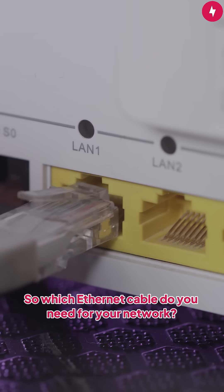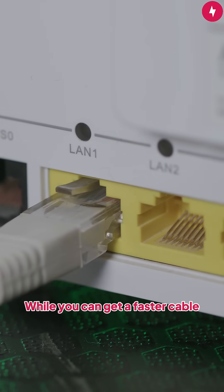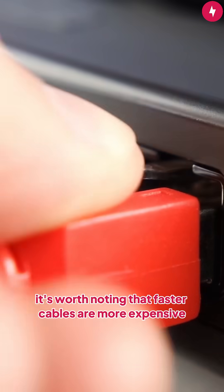So, which Ethernet cable do you need for your network? The answer is simple: get the one that matches the speed of your network. While you can get a faster cable to future-proof your network, it's worth noting that faster cables are more expensive.